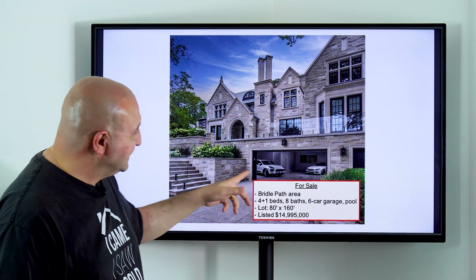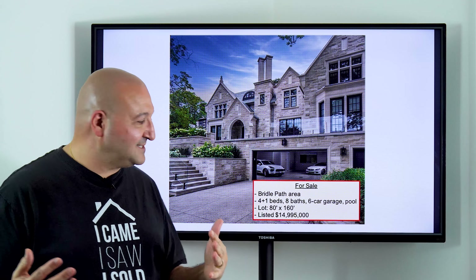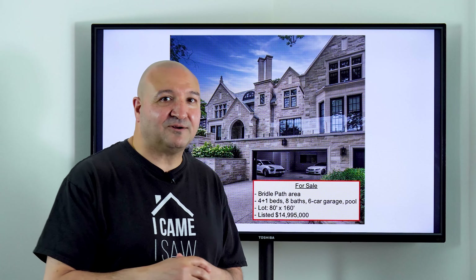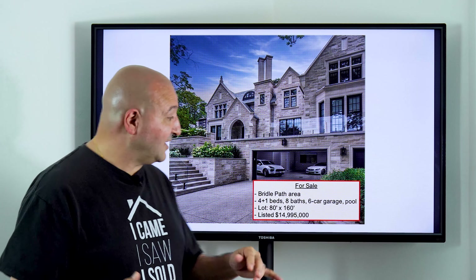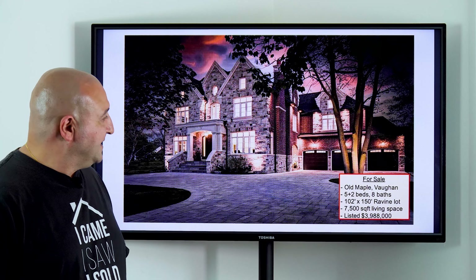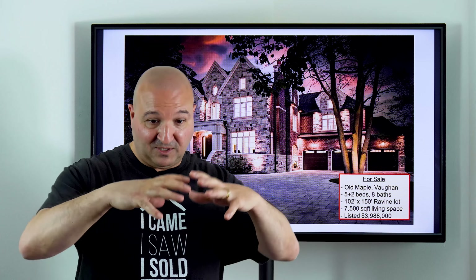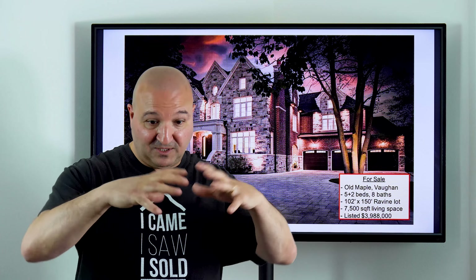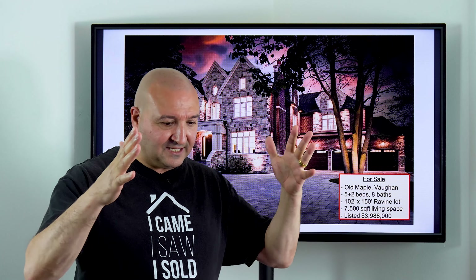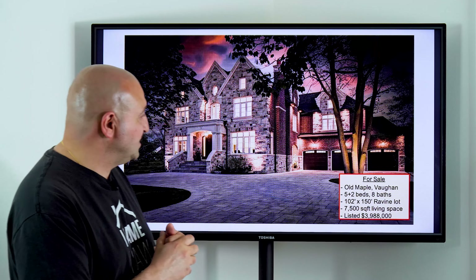So we're sitting in a balanced market — there's room to negotiate, there's time to see a property and take a look. Let me show you some of the more interesting listings that came on the market this week. Here we have a condo in the Yorkville area: two beds, three baths, two parking, over 1,800 square feet, listed for $4,380,000. Also on the Yorkville/Bridal Path area: four plus one beds, eight baths, a six-car garage, a pool, 80-by-160-foot lot, listed for just under $15 million.